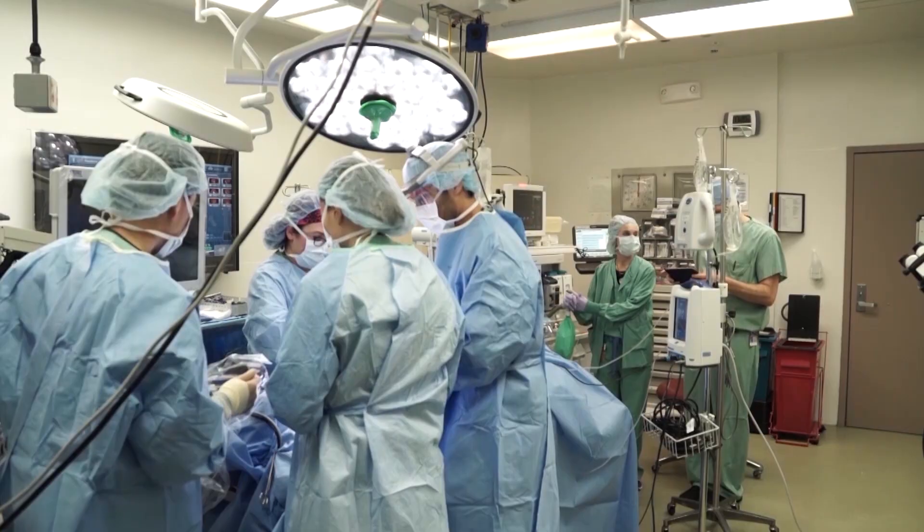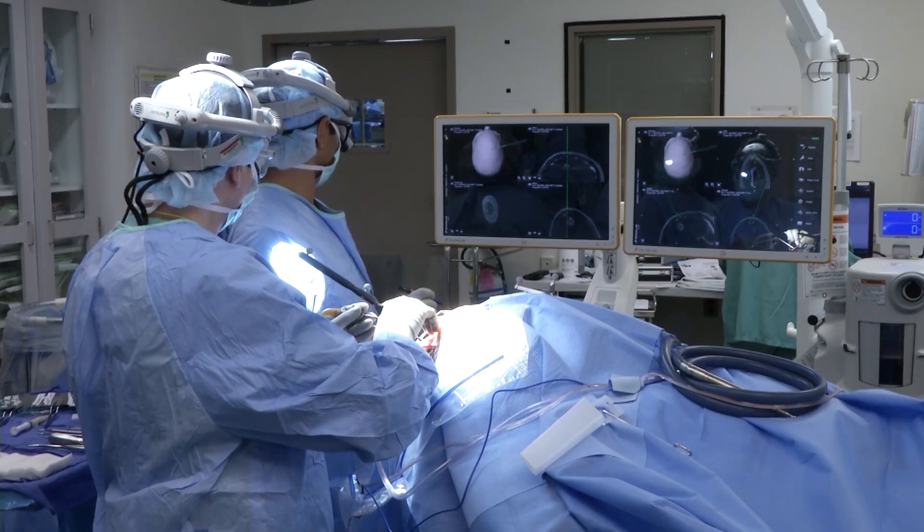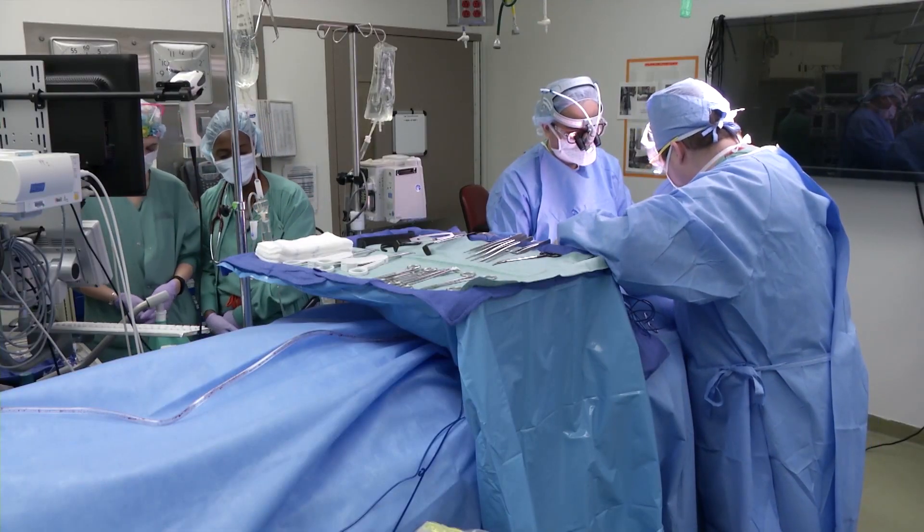Brain tumors are oftentimes very similar to the brain tissue immediately adjacent to them, so even in the operating room with a microscope and tactile feedback, we sometimes can't tell which tissue is tumor and which is normal brain. We can end up erring on the side of caution and leaving a little bit of tumor behind. Now we can take the patient immediately to the MRI scanner after resection and see that there's another 10 percent of tumor adjacent to the cavity we've created, safely remove it, and come right back. We know that people who have a larger majority of their tumor removed do better in the long run — with longer survival and higher cure rates.